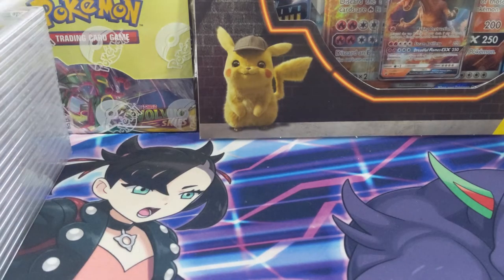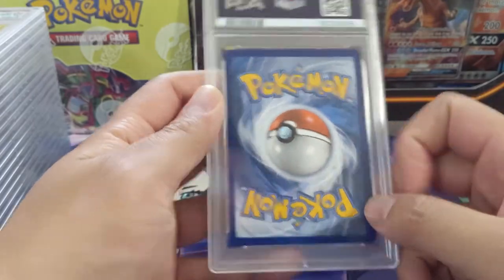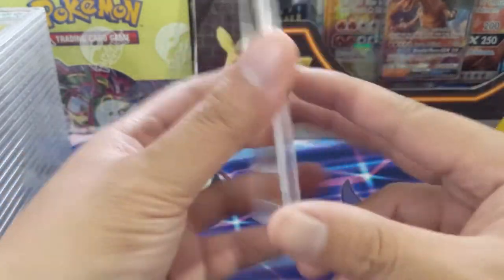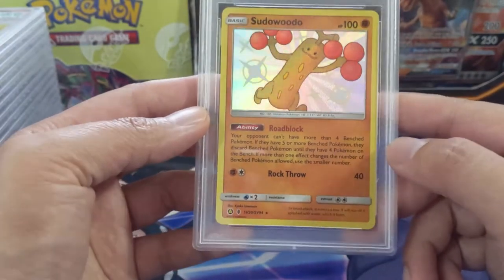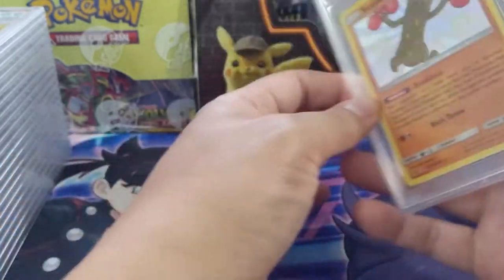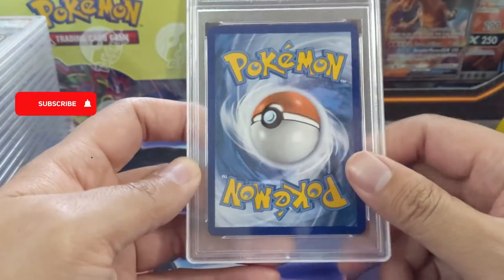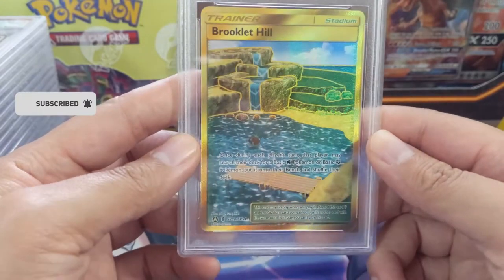Starting off with some cards from my patron Alex — thanks so much for allowing me to submit these on your behalf. Starting out with the Pickle Rick card from Hidden Fates and we got the gem mint 10, so congratulations there. Next we got Brixian Hill, one of the stadiums from Hidden Fates, and we got another PSA 10 gem mint on a gold stadium.